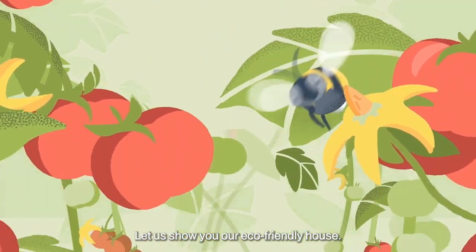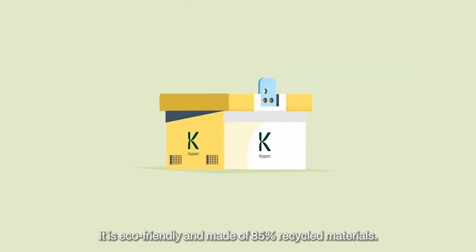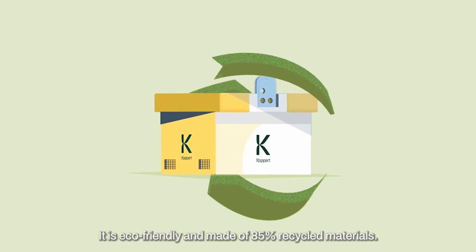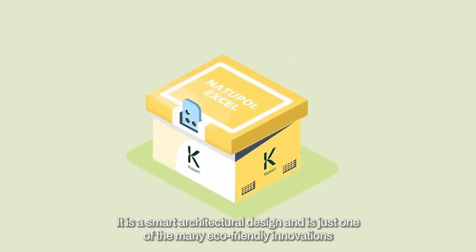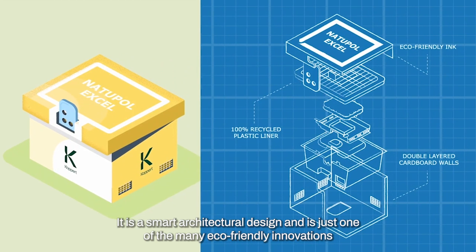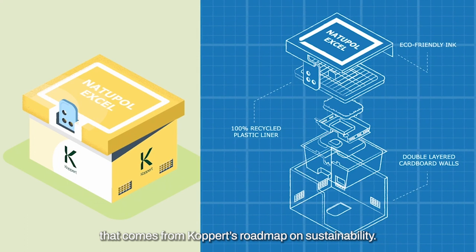Let us show you our eco-friendly house: the Natupol Hive. It is eco-friendly and made of 85% recycled materials. It is a smart architectural design and is just one of the many eco-friendly innovations that comes from Koppert's roadmap on sustainability.